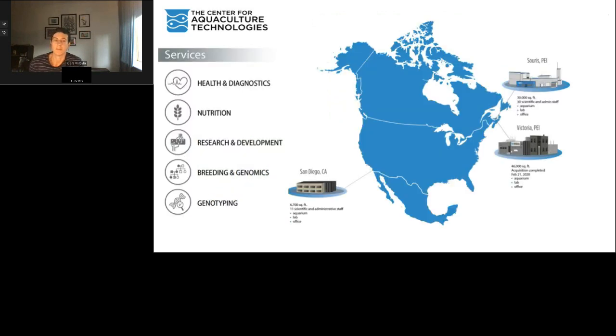A little background about the Center for Aquaculture Technologies, often known as CAT. CAT is focused on the application of technologies to improve productivity, efficiency, and sustainability in the aquaculture industry. CAT is home to a unique combination of world-class scientists working together with complementary expertise across health, nutrition, and genetics to deliver innovative, tailor-made solutions for organisations across the aquaculture sector. Our research teams are located globally, including in Australia, Europe, Canada, and the US, with state-of-the-art facilities in San Diego and Prince Edward Island.